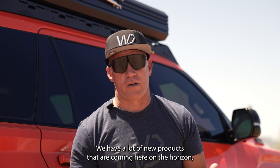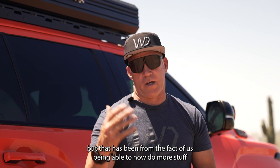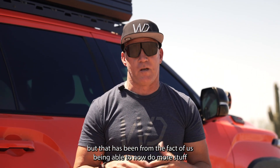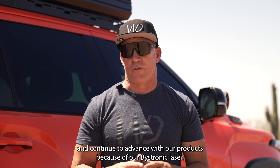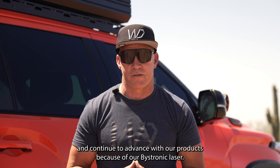We have a lot of new products coming on the horizon, and that has been possible from the fact of us being able to now do more and continue to advance with our products because of our Bystronic laser.